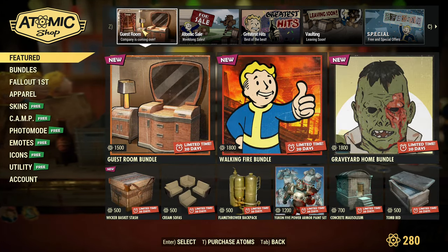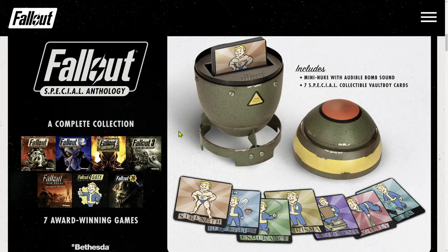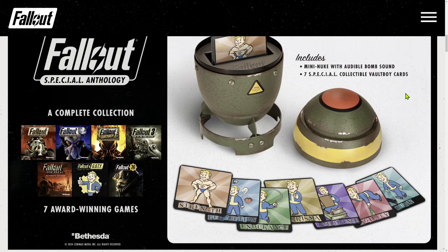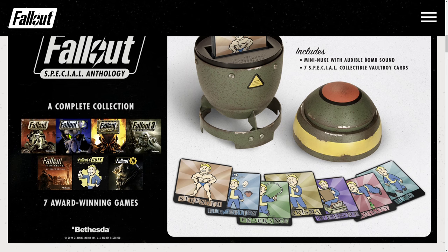Now let's jump for a second to this article, if you are interested. You can now pre-order the Fallout Special Anthology Edition. It includes a mini nuke with an audible bomb sound and seven special collectible Vault Boy cards. I don't have pricing listed here, so I'm not sure how expensive it will be — but my guess is it must cost something if a mini nuke is included. It covers seven Fallout games: Fallout 1, Fallout 2, Fallout Tactics, Fallout 3, Fallout New Vegas, Fallout 4, and Fallout 76 — all of those included.